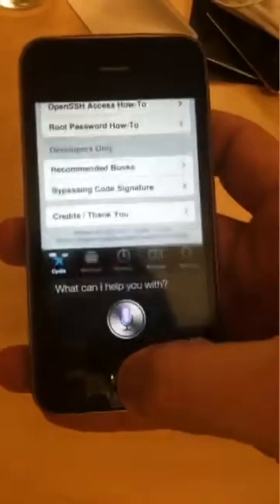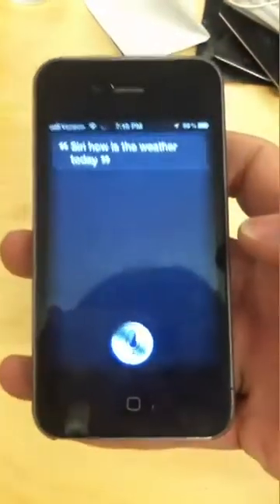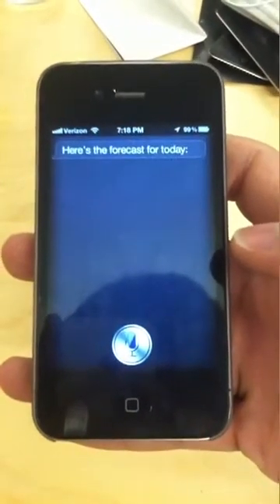And Siri does work. Siri, how is the weather today? Here's the forecast for today.